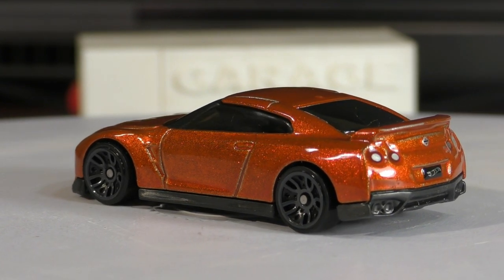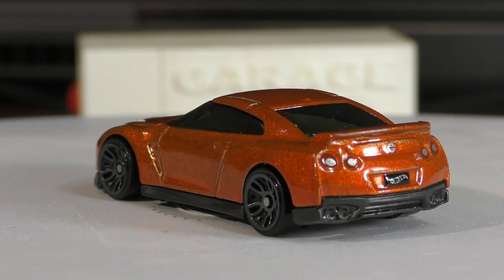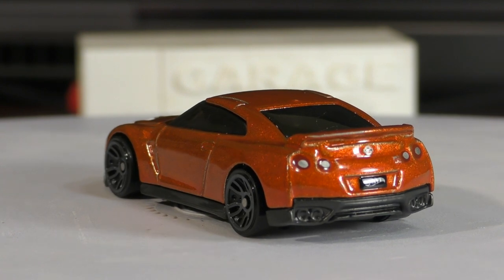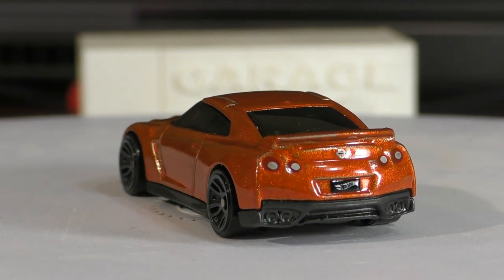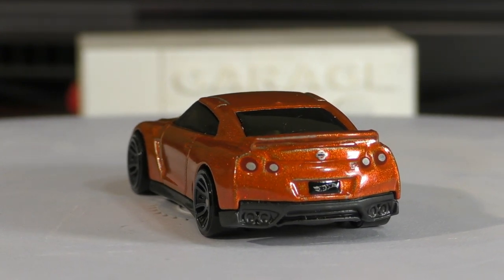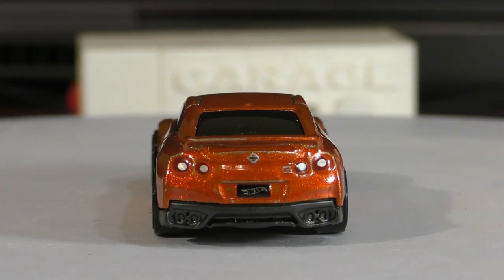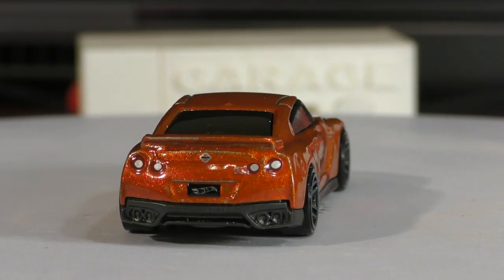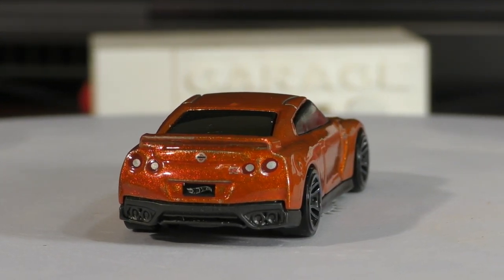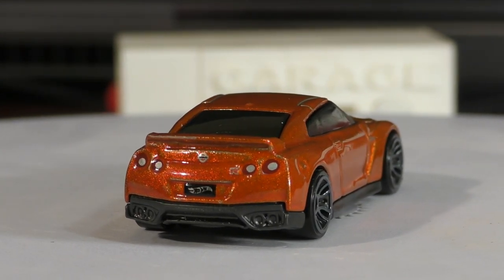This is considered a supercar. To me it doesn't have quite the styling of some of the other supercars like the Lamborghini or the Ferrari, which are in a little bit higher price range. But this one is well over a hundred thousand dollars, and depending on what options you get it could get even closer to two hundred thousand dollars, which puts it right in the range of some of those other supercars.